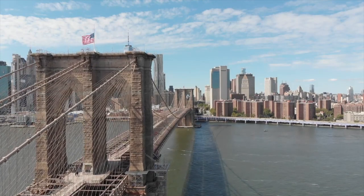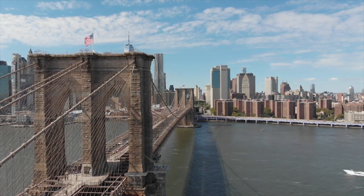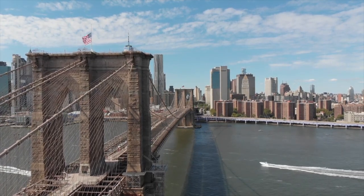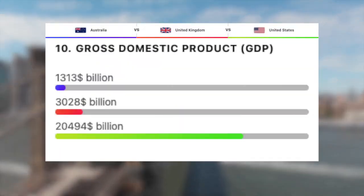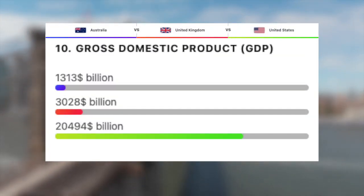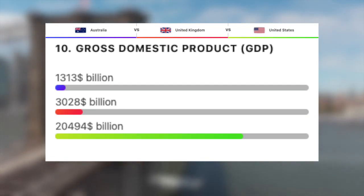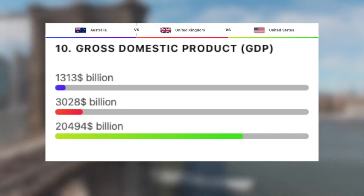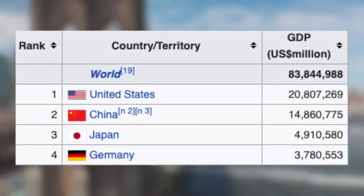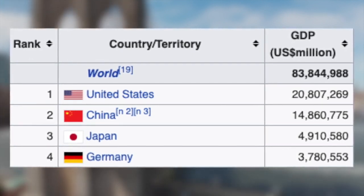Moving on to the economies of these three countries, starting off with their total GDP, the gross domestic product. The gross domestic product reflects the value and productivity of an economy — it measures the market value of all the final goods and services produced annually. With an economy of roughly 1.3 trillion dollars, Australia is the lowest out of the three. Then we have the UK, with the fifth largest economy in the world, with a GDP of around 3 trillion. And then finally, the world's largest economy, the US, with a phenomenal 20 to 21 trillion dollars. To put this in perspective, the second highest in the world is China, with roughly 15 trillion, then Japan and Germany, with 5 trillion and 3.8 trillion respectively.